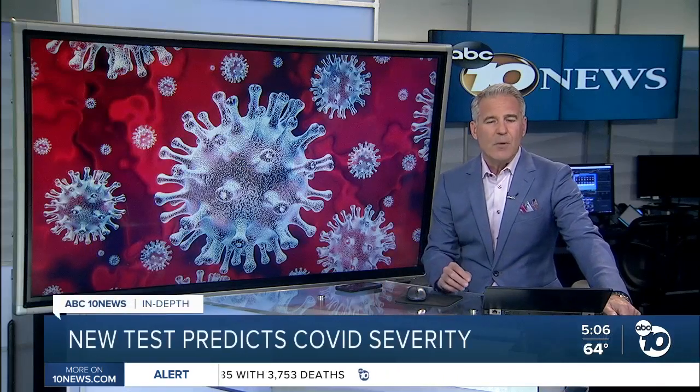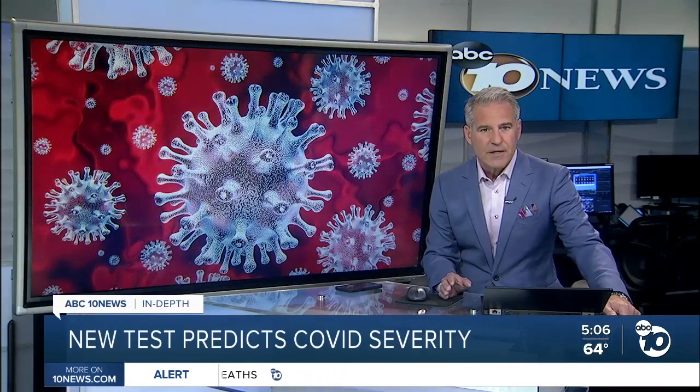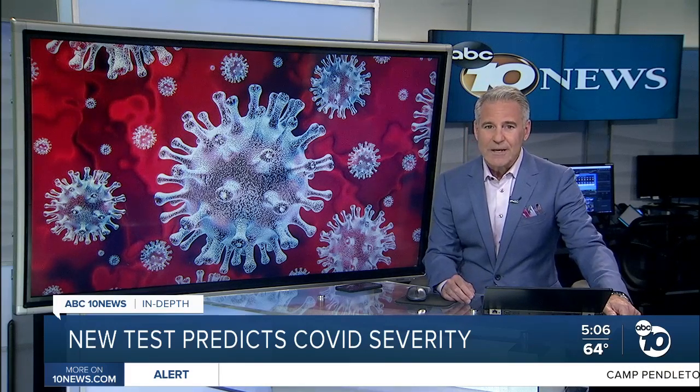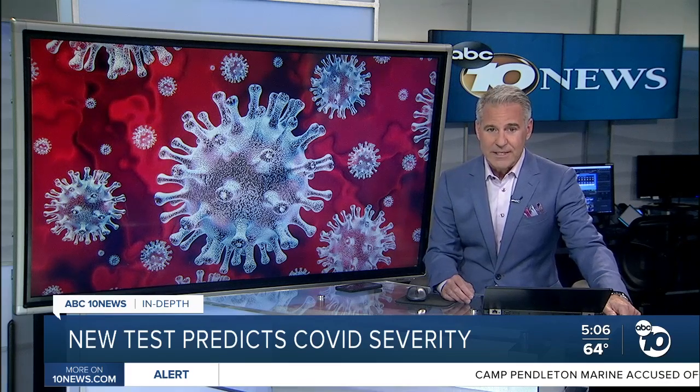Researchers at UC Irvine have come up with a new kind of COVID test that can predict early on if you'll have a severe case of the disease. ABC 10 News anchor Derek Stahl is going in depth to explain how it works by finding bad antibodies.